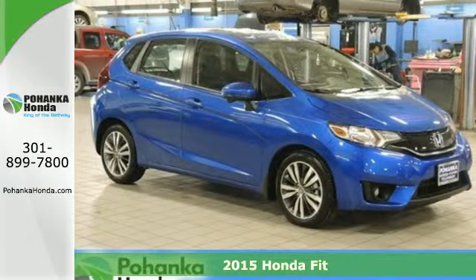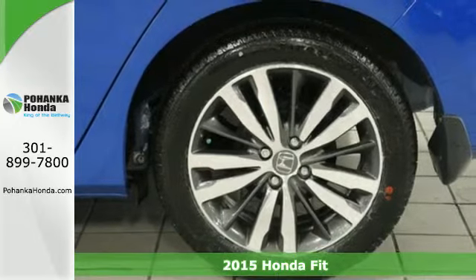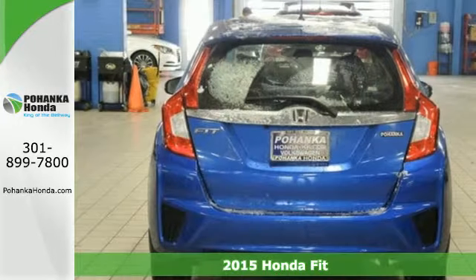It's a 2015 Honda Fit. Modern shapes and an airy layout await in this Honda hatchback. It's quick, roomy, and a lot of fun to drive.